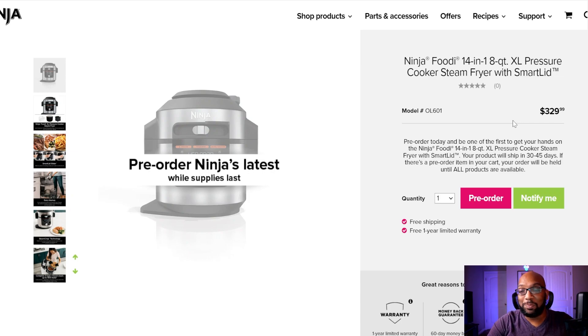But if it's not too much money for you and you really want to give it a shot, you can pre-order it right now on the official Ninja Kitchen website — they always prefer that you buy directly from them. It'll ship out within 30 to 45 days; they never give an exact date for when these things are going to happen.